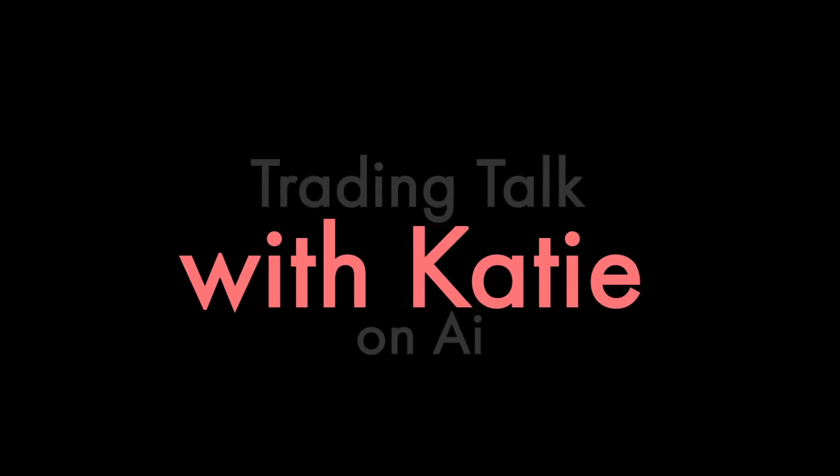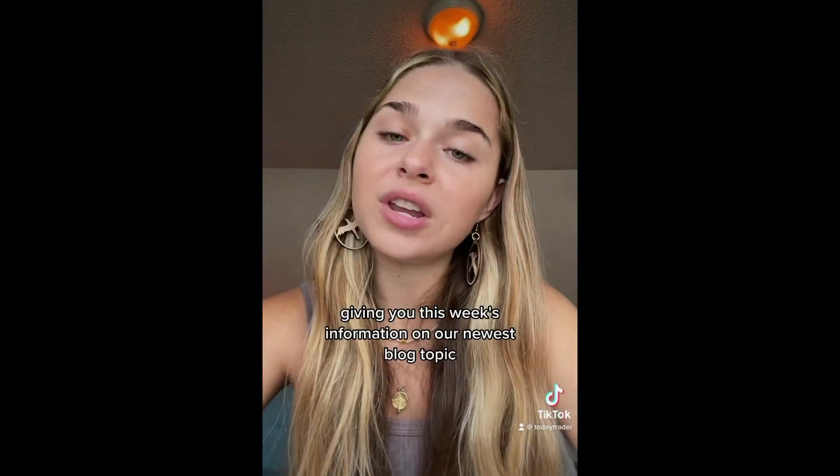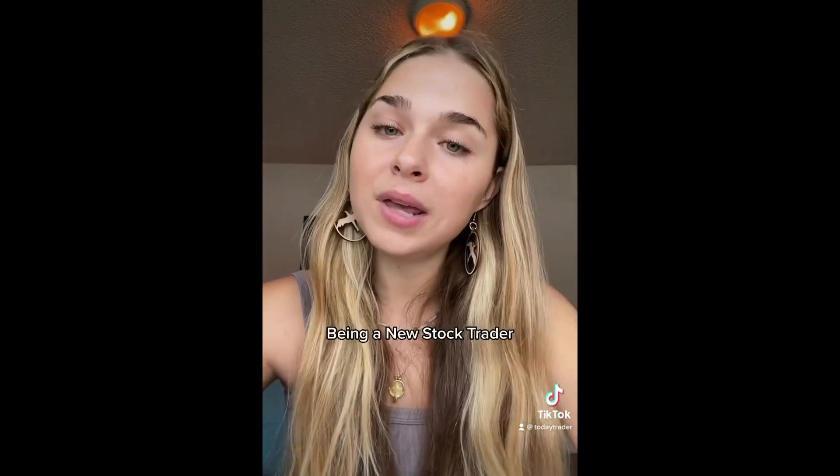Hello, Millennial and Gen Z traders. My name is Katie and I'm from Trade Ideas, giving you this week's information on our newest blog topic: how to maximize profits with AI, being a new stock trader.